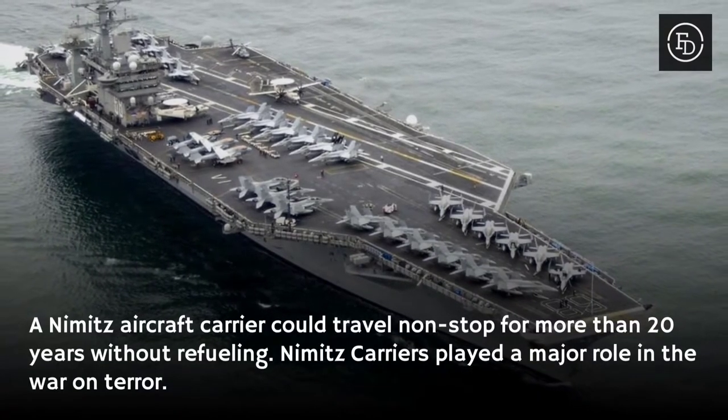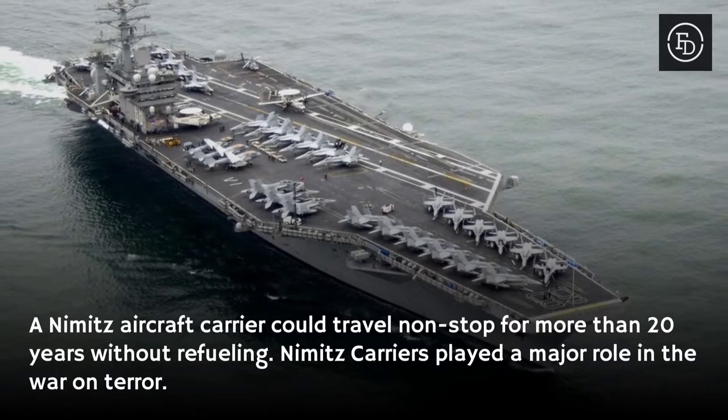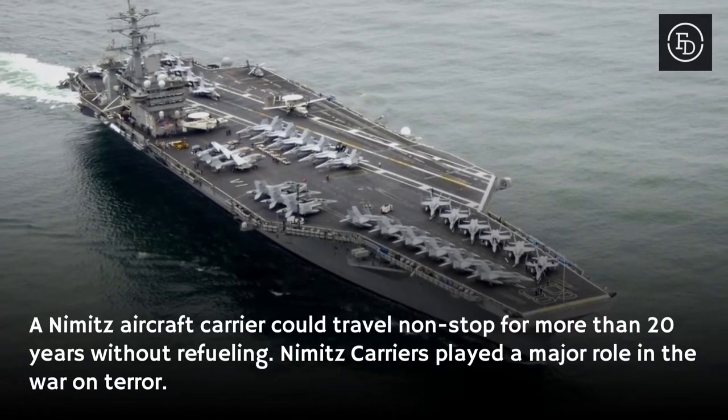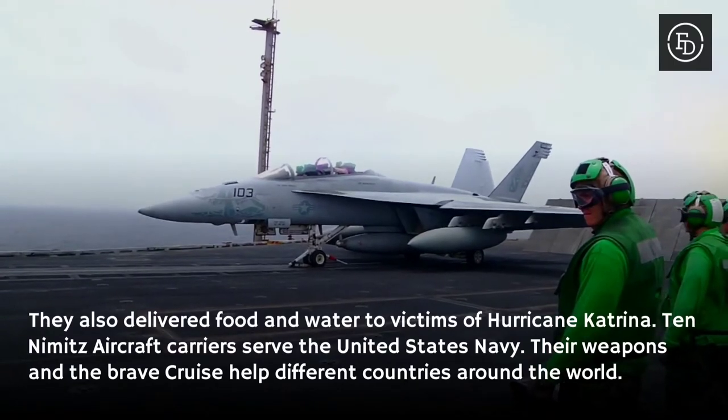A Nimitz aircraft carrier could travel non-stop for more than 20 years without refueling. Nimitz carriers played a major role in the war on terror, and they also delivered food and water to victims of Hurricane Katrina.